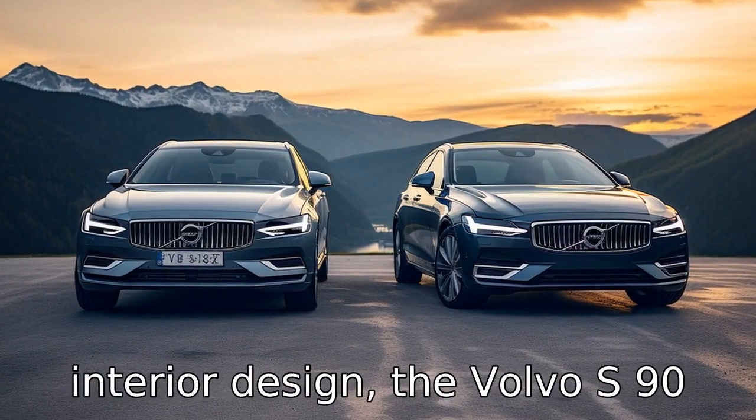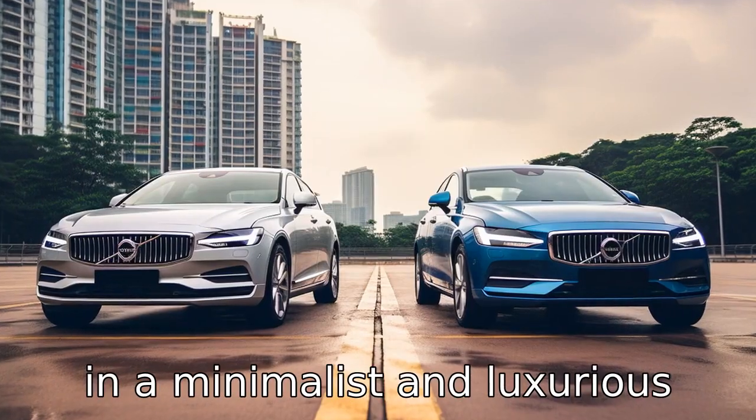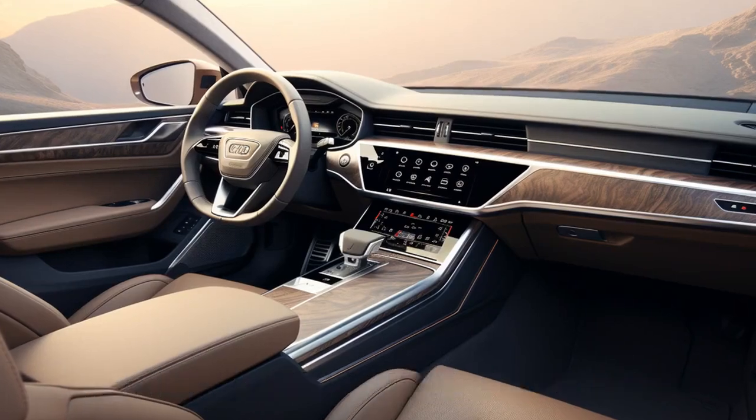Difference three: in terms of interior design, the Volvo S90 is known for its Scandinavian design principles, which results in a minimalist and luxurious interior, whereas the Audi A6 has a tech-oriented and modern interior design with more bells and whistles.